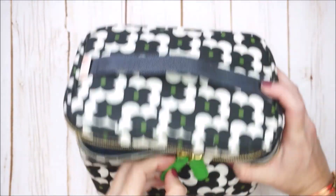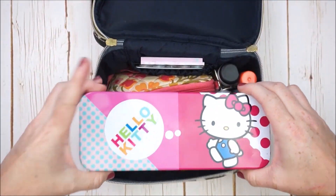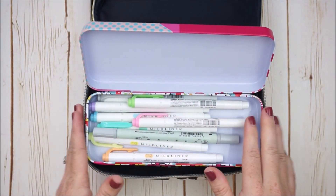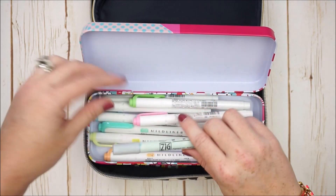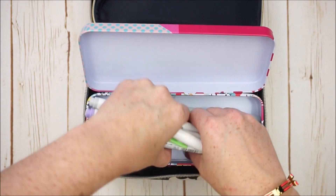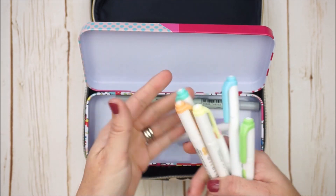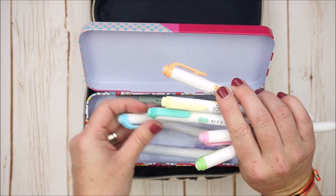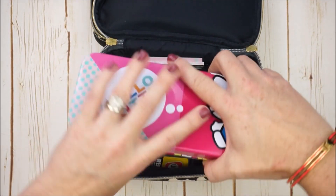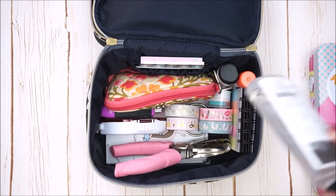Now let's open up the main compartment. In here I have this Hello Kitty tin and I put all my favorite Mildliner colors — the ones I go to most often. It's basically the whole pastel pack plus a couple extras like the purple, gray, and maybe blue or green. I also have some Undo, which is great for removing stickers — I'm getting a little low so I need to restock.